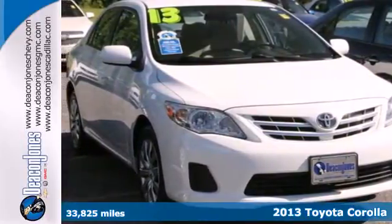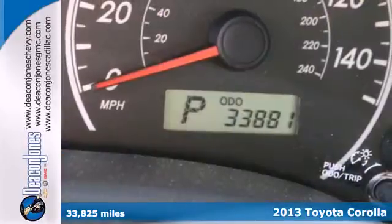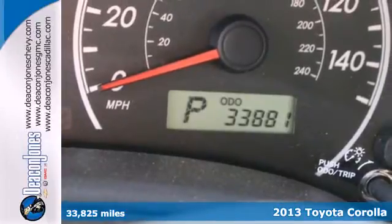Here's a 2013 Toyota Corolla. With a well-designed cabin that lessens highway and road noise, this Corolla offers a quiet ride.